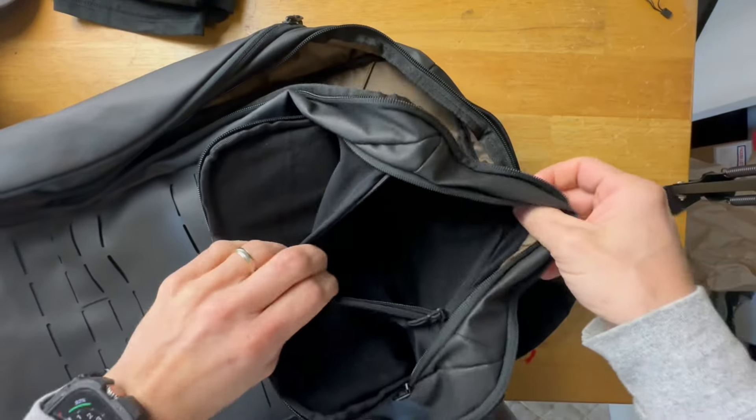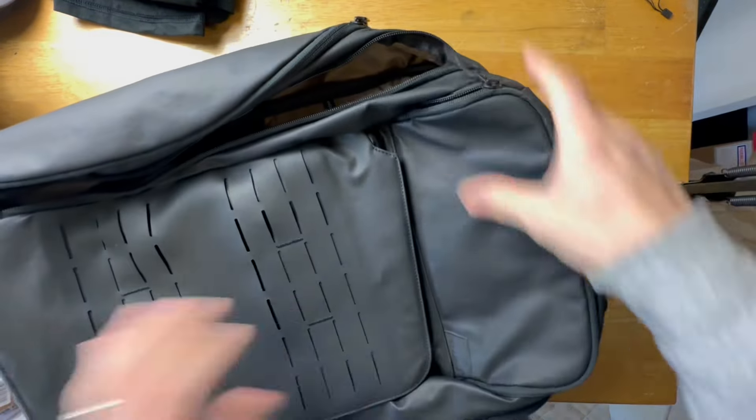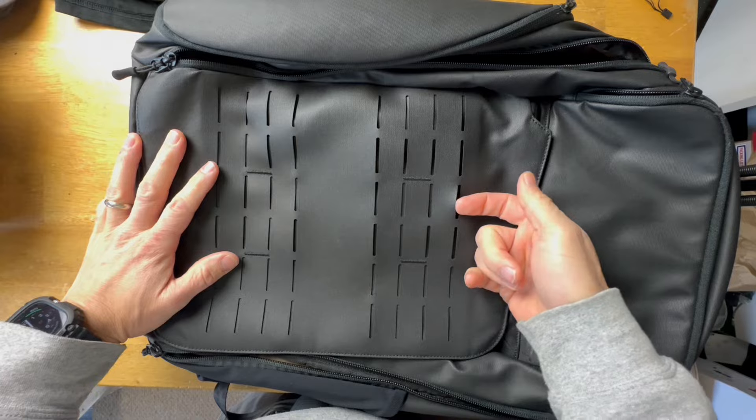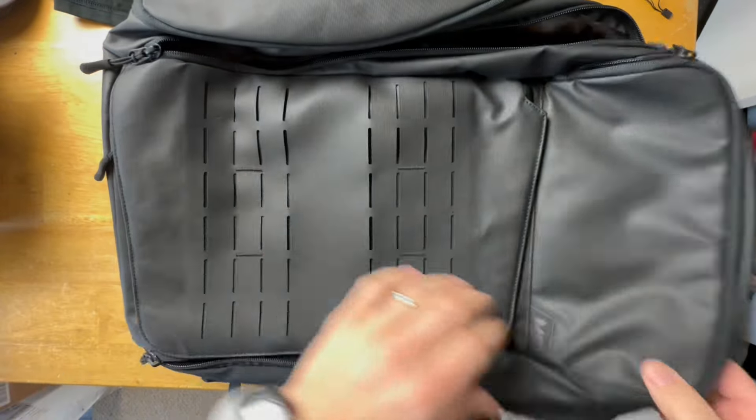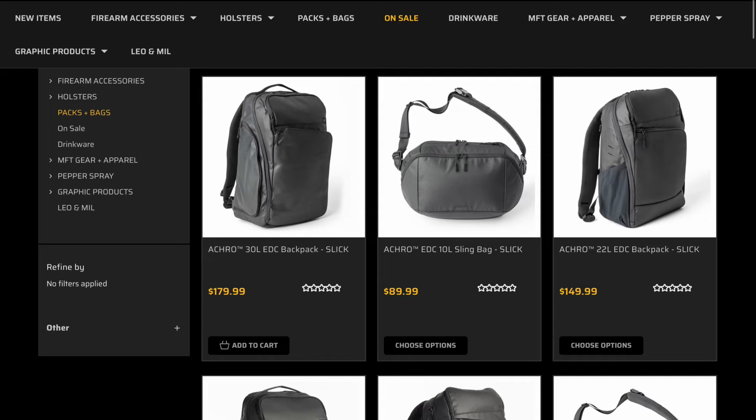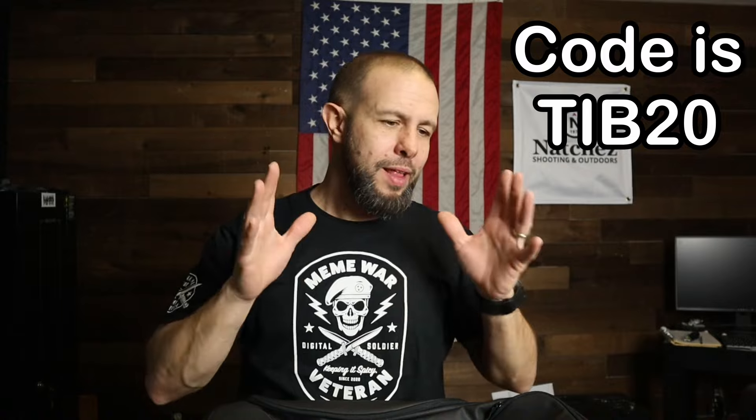I have to give it to MFT — their water bottle holds water better than my Hydroflask, my Yeti, and my wife's Stanley. It's crazy. This version here on the front is MOLLE, but you can also get them slick if you want to look even more gray-man. Lifetime warranty, free shipping if you buy from the MFT website, and $180 is the cost — before the TIB20, 20% off discount code.